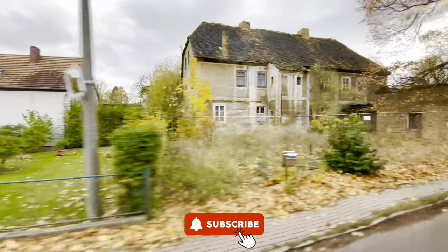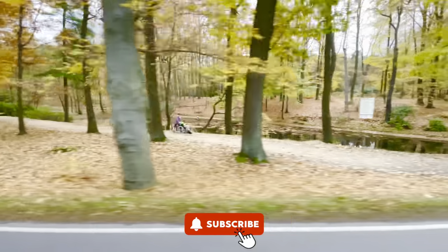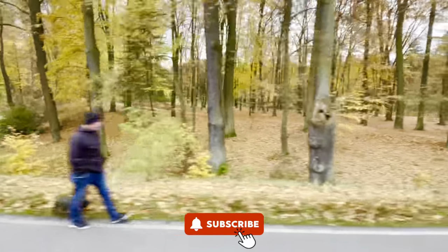If you are enjoying the beauty we are uncovering, don't forget to show some love — hit that like button, subscribe to our channel, and ring the bell icon so you never miss an update from us.